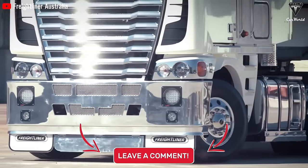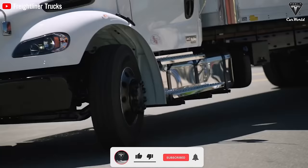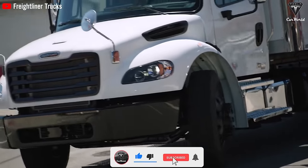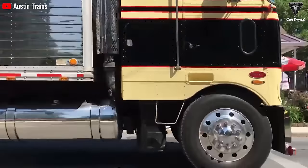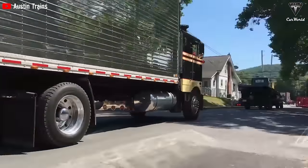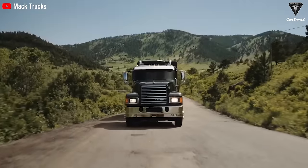We hope you will experience the utmost relaxation after watching this video. If you did, please press the like button and join the Tesla car world community by subscribing to our channel. Hit the notification bell icon to stay tuned for any fantastic videos coming your way. Your feedback and time are highly appreciated. Thank you so much for watching, and we look forward to seeing you soon.